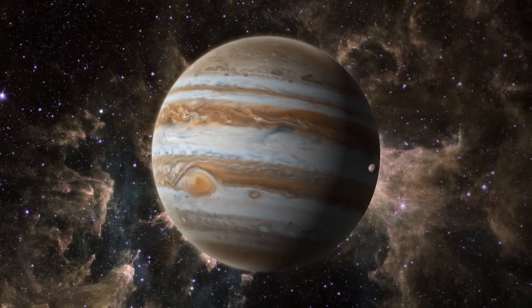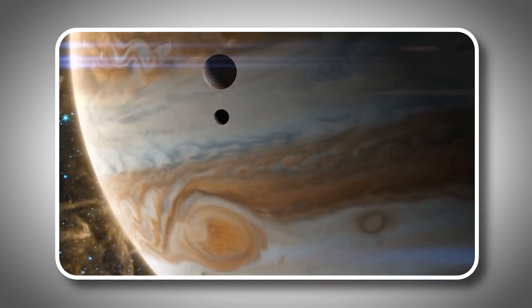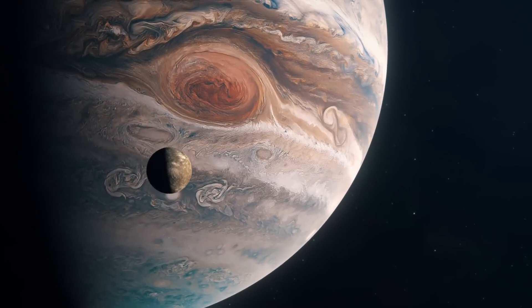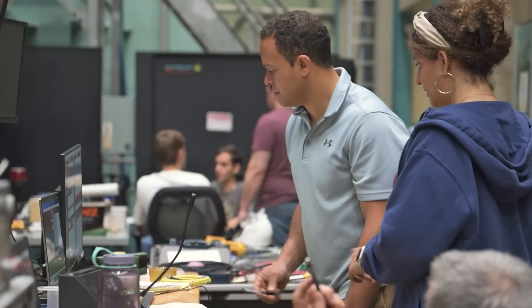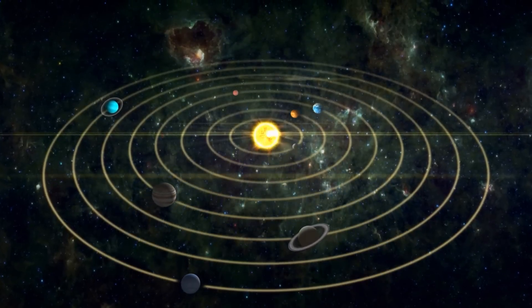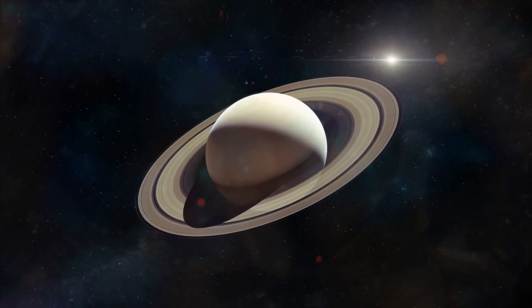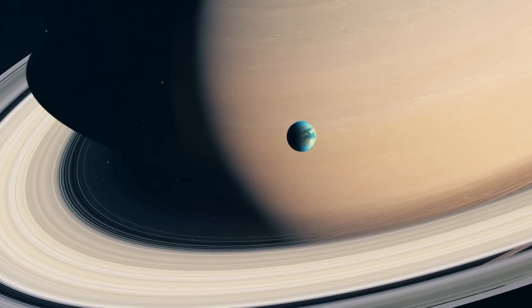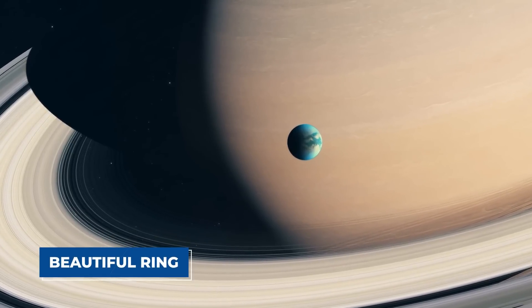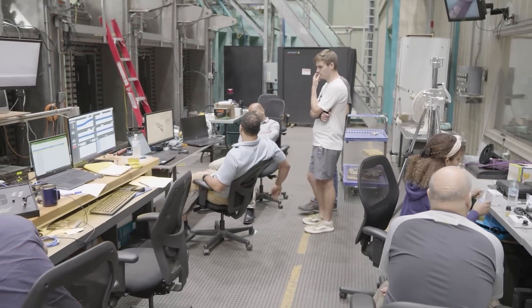Jupiter, the giant planet, recently added two more moons to its already large group. Every time we discover new moons, it helps scientists learn more about how planets and moons grow and change in our solar system. After Jupiter, attention shifted to Saturn, one of the most stunning planets known for its beautiful rings and many moons.